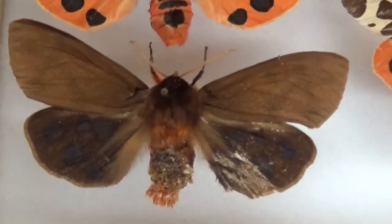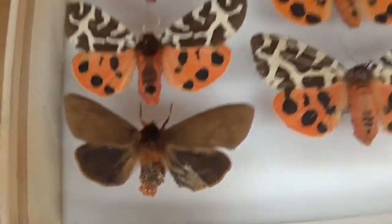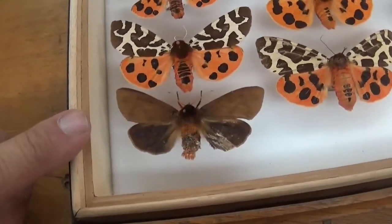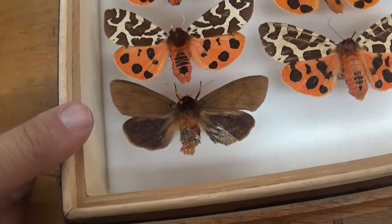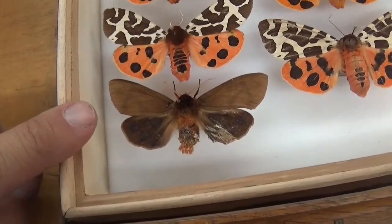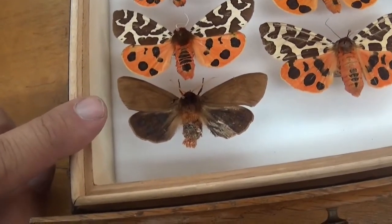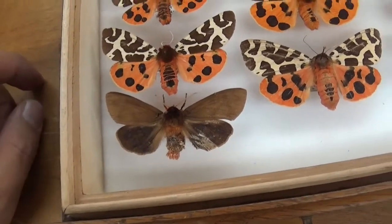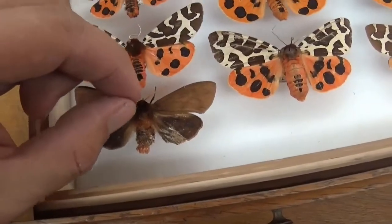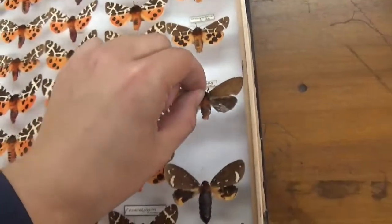This is what we call the Arctia caja form obscura. 'Obscura' in Latin means 'dark,' so this is the dark form. As you can see, this moth is almost entirely brown compared to all the other specimens in the drawer — it's definitely a very rare genetic aberration. I'm not sure if this happens in the wild, but I think it does rarely. Most of the time this happens in captivity when you inbreed for several generations, causing rare recessive traits to stack up and express themselves.